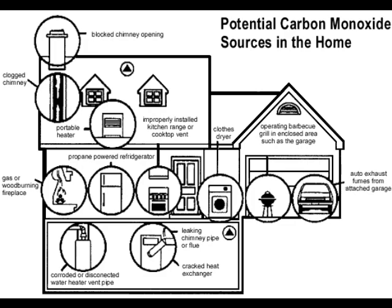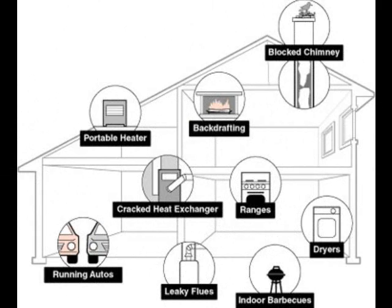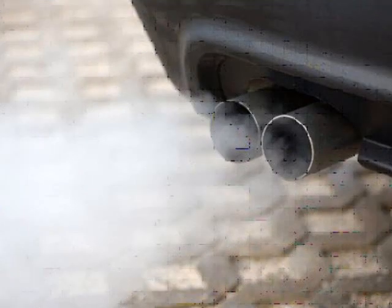Carbon monoxide can be found in many places around our homes. Closed dryers, heating systems, automobiles, and kitchen stoves are all sources of carbon monoxide. Our bodies naturally make a very small amount of carbon monoxide, but we can only ingest a very small amount from outside sources.